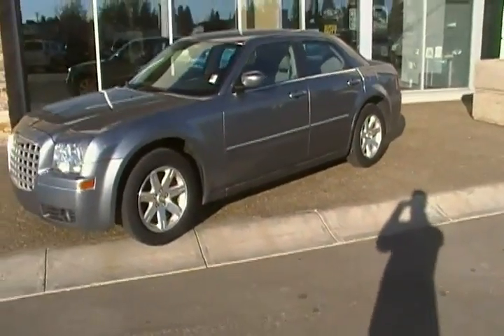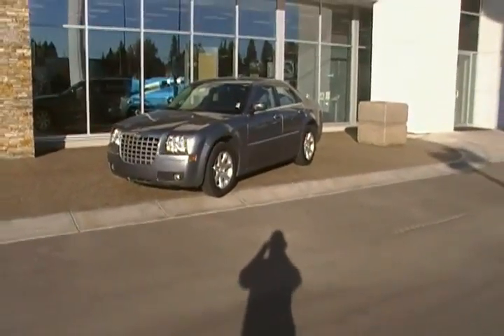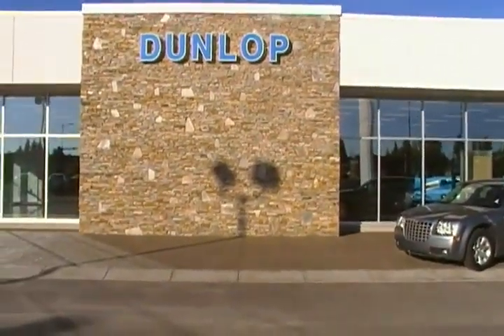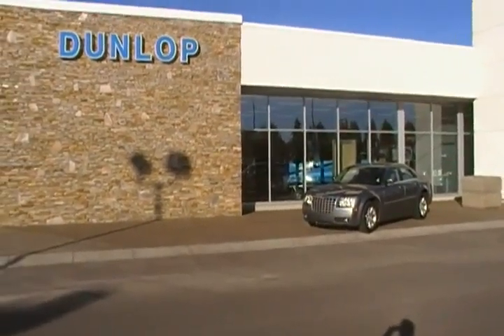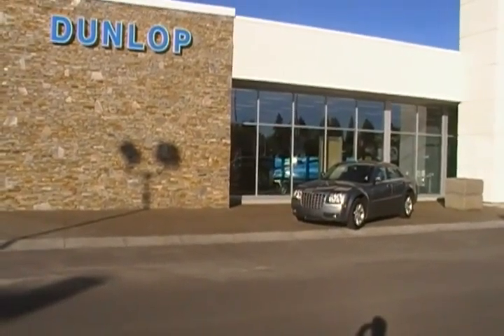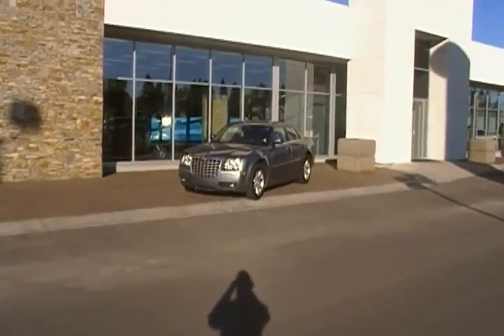So anyways, this is the 2006 Chrysler 300 and I'd really like to show you the car. Watch when you have time to come see it and we could definitely work something out on this car — I think you guys will really like it and it'll be a good car for you. Anyways, it's Bob at Dunlop Ford and my number is 328-8861 or 1-800-838-4242.